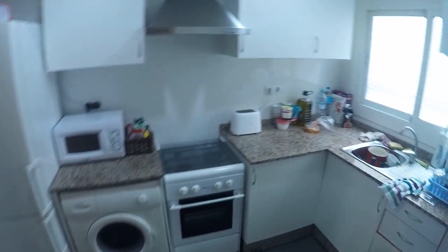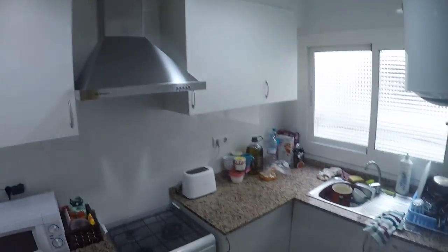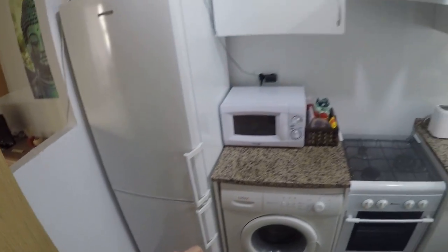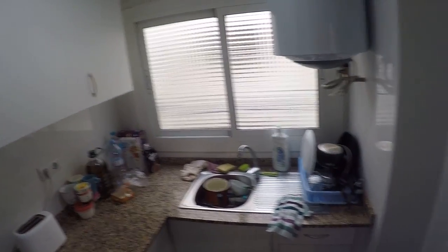On my left is the corridor from before, and to the right we'll find the kitchen. It's not a huge kitchen, but it has everything you need. It comes with a freezer, a washing machine, an oven, a microwave, even a toaster, and a sink. The views are to an internal patio.